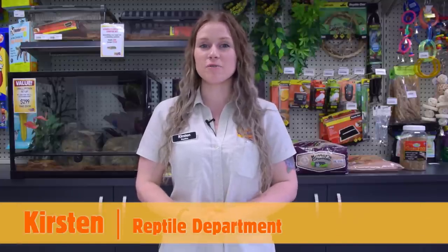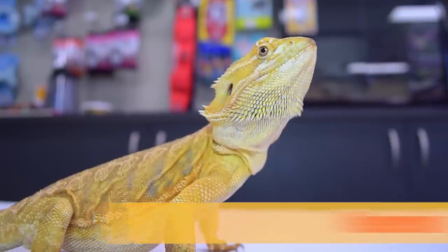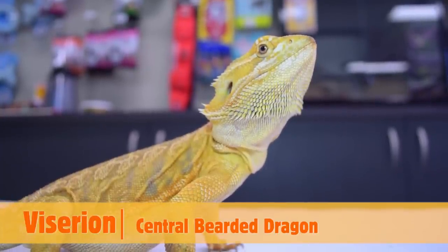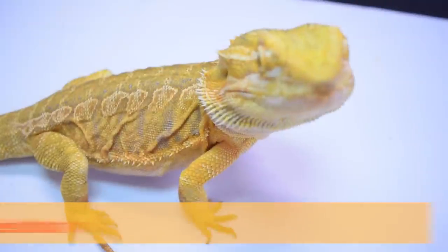Hi, my name is Kirsten and I've been here at Kellyville Pets since 2014. I've worked in the zoo and reptile industry since 2011 and, being a snake owner myself, I'm passionate about everything reptile. This is Viserion and he is a sensual bearded dragon, and today he's going to be assisting us in demonstrating how to feed your dragon.